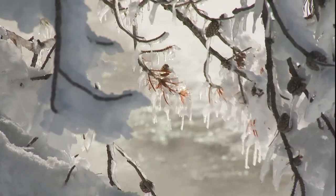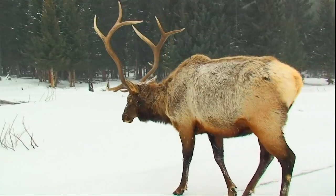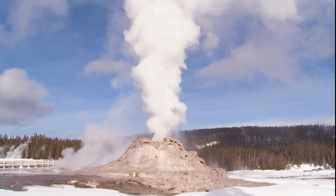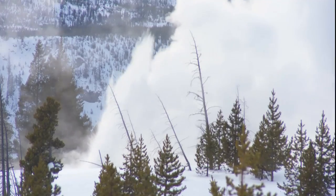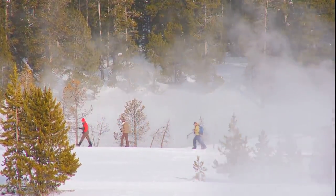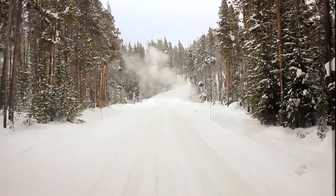Winter in Yellowstone — an enchanting time of ice crystals, the crunch of animal hooves in the snow, the roar of eruptions on a white canvas, and snow coaches: a ticket to exploring a snow-white Yellowstone.